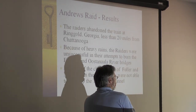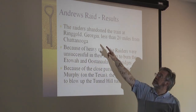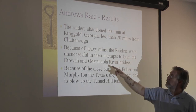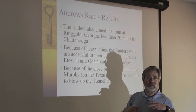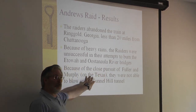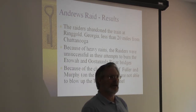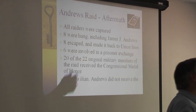The goal was to make it all the way up to Chattanooga, but they did not make it. They stopped just two miles north of Ringgold — 20 miles from their objective. Because of the heavy rains they were unable to burn the bridges, and by the time they got up to Tunnel Hill, Murphy and Fuller were so close behind them that they were not able to block or blow up the Tunnel Hill tunnel. So from a military standpoint, the raid really was a failure — almost a complete failure. But in terms of daring do, it was a great achievement.